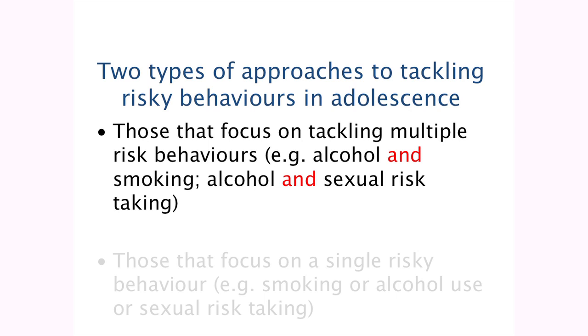There are two types of approaches to tackling risk behaviours: those that focus on tackling multiple risk behaviours, such as alcohol and smoking, and those that just focus on a single risky behaviour. As part of this review, we did look at both types. If you want to know more about approaches to single risk behaviours, you can look in here. But for today, I'm just going to focus on those that tackle multiple risk behaviours.